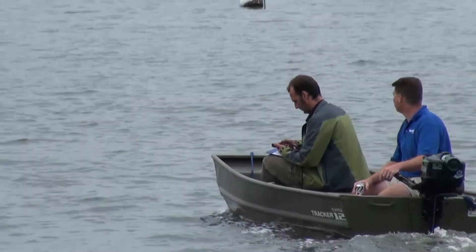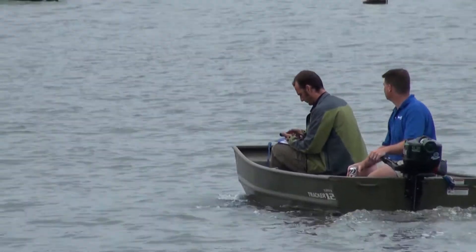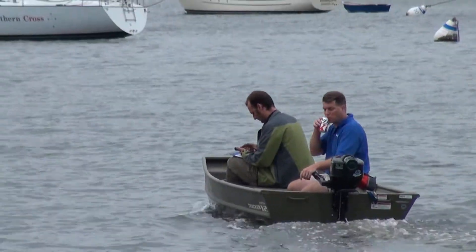But other than that, it ran once you got it on the right throttle setting. It ran nice and it held long. It pushed us pretty good, and I think it's a start.